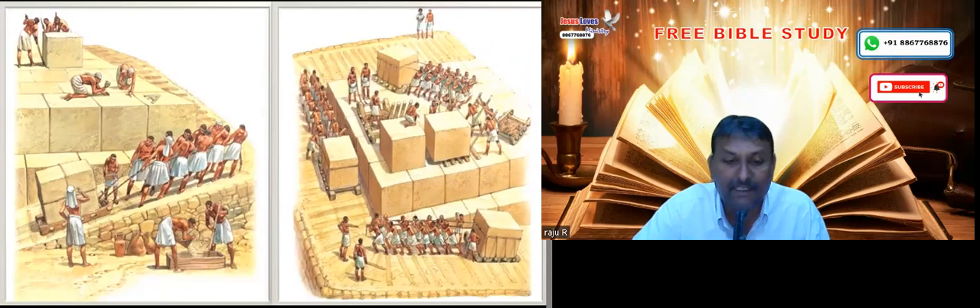Even today, using modern equipment, nobody is able to duplicate the Great Pyramid.